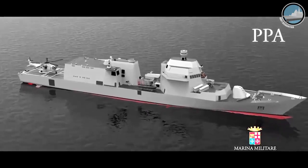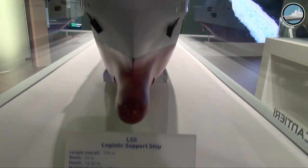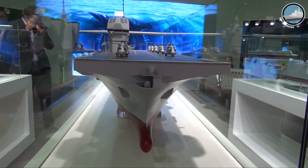For the Italian Navy, we are now producing subsystems and also antennas for PPA, but also for Logistics Navy and LHD, which is another part of the Italian Navy program.